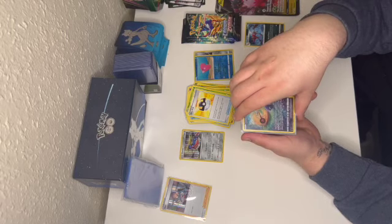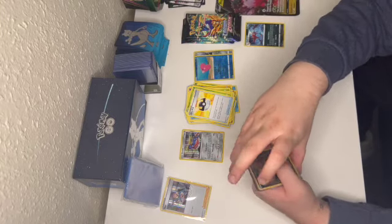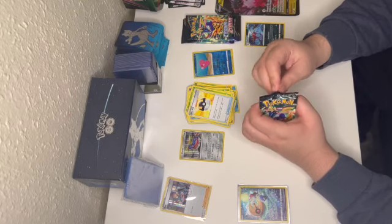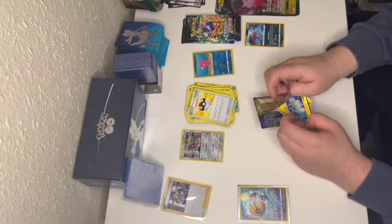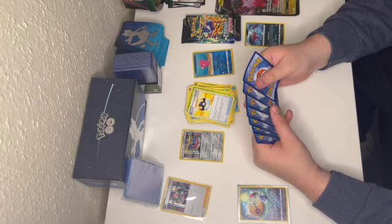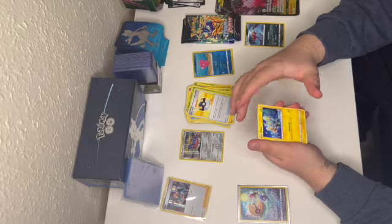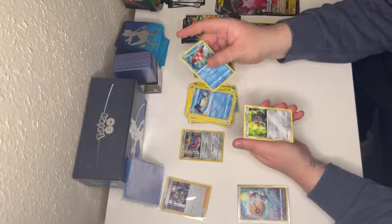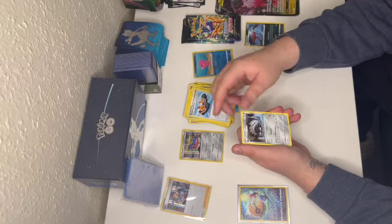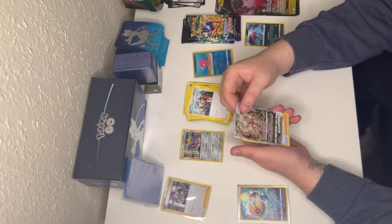This was the first box — a Lunatone, Diancy, and a Rotom V-Star. Now if we can beat that I would be more than happy. Guys, I'm still a little bit ill — this is week 10 of being ill. Oh, that is a nice card!